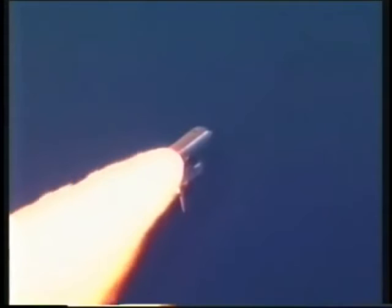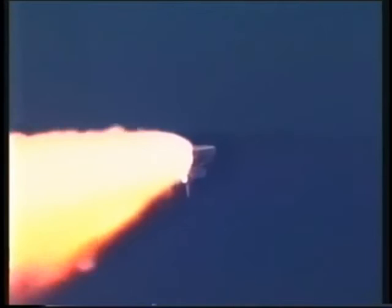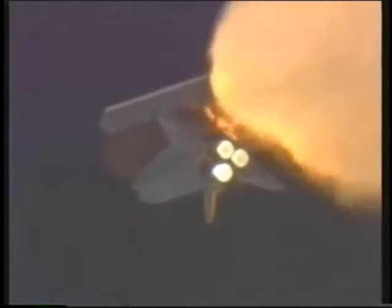Go ahead, throttle up. Roger Houston, go ahead, throttle up. Endeavour five miles east of the launch pad. Endeavour's speed now 1,500 miles per hour, about one minute 25 seconds since launch. The shuttle has already consumed more than two million pounds of propellant, weighing less than half of what it did at launch.